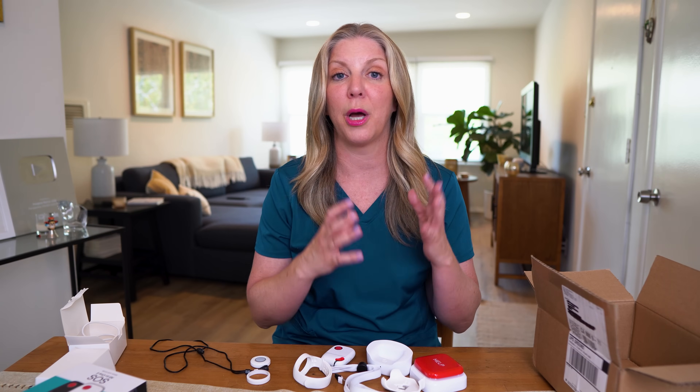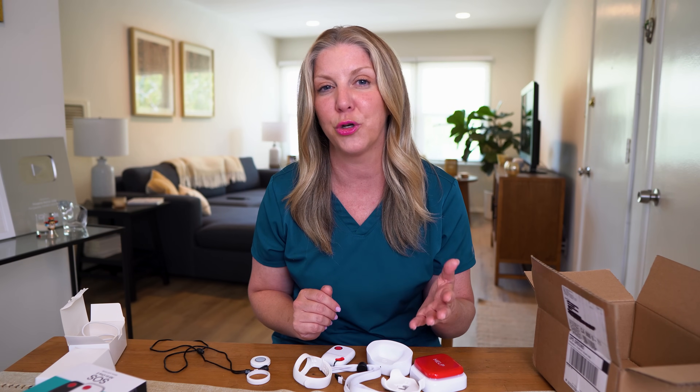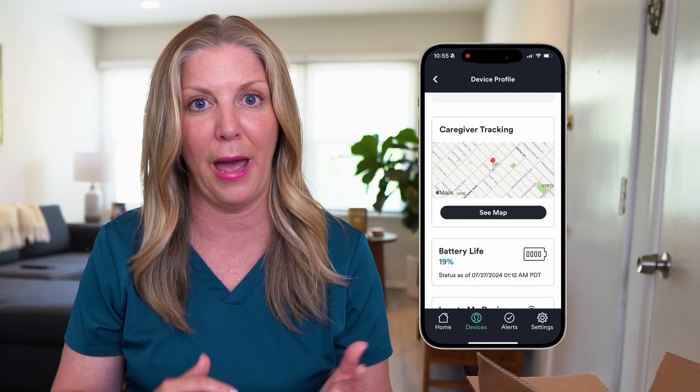Remember, the All-in-One 2 has the option to provide automatic fall detection. A big reason why customers choose a mobile system over an in-home system is because of the new features. One feature is called the caregiver tracking feature, where a caregiver of the loved one wearing the device can keep track of where their loved one is, even when they're not with them. They can pull up the app on their phone and see where their loved one is, check the battery life of the device, and it keeps them at ease even when they're not with their loved one.